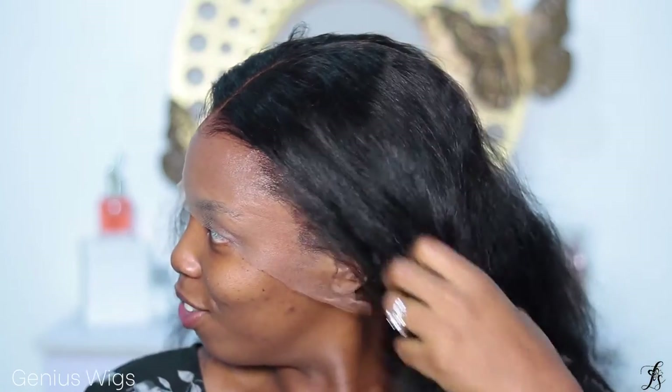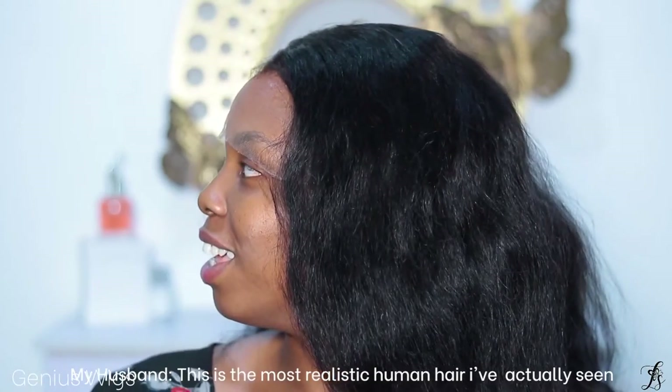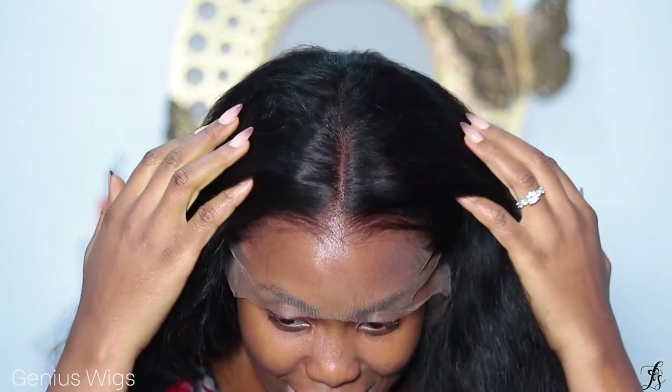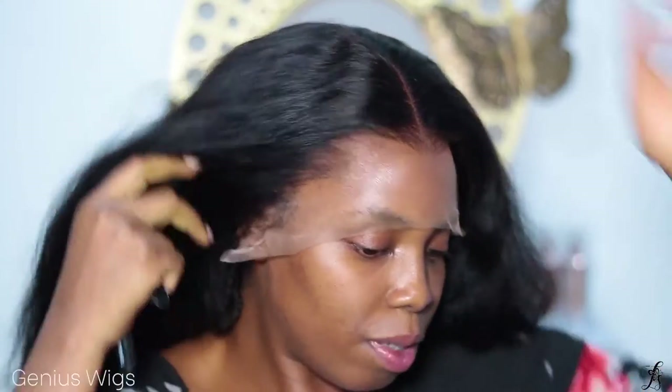My husband just came in and he's saying how it looks so natural even without anything done. He called it the most realistic human hair he's ever seen. That's crazy — I've been in shock since; I haven't even been able to move forward with the tutorial, I've just been looking at it. Really impressive. Let it be known that it also has an ear-to-ear frontal — I've not had frontals fit me this well. It's really on my ear, it's not pulling back; it's my actual size.